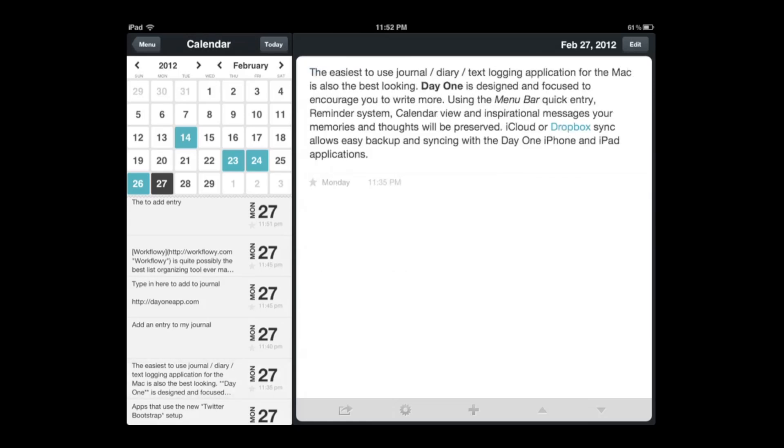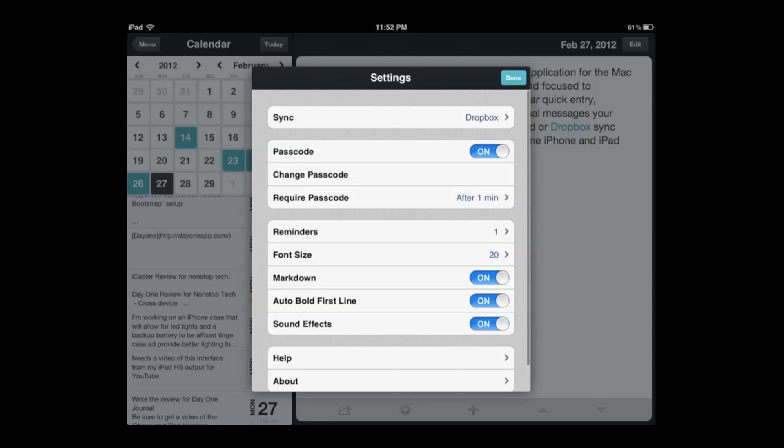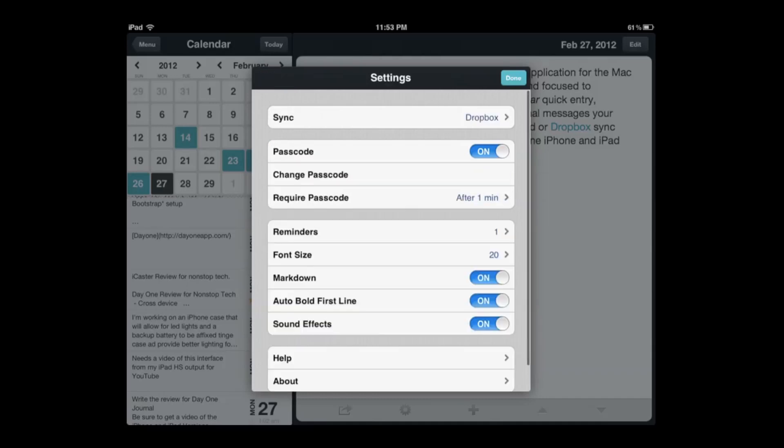In settings you can see I have it set for Dropbox sync — I can also use iCloud if I want. One thing to pay attention to: if you press 'sync on launch,' it only syncs when you launch, not while you're using it. That's good if you're on a limited data plan. I'd rather leave it off so it syncs every time I'm entering things, so my computer, iPad, and iPhone always match.